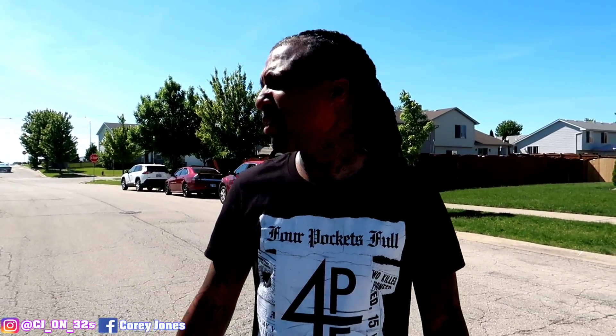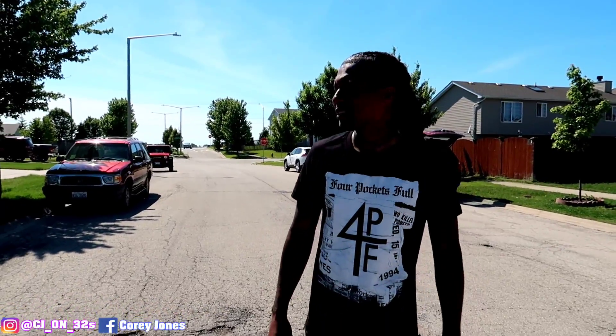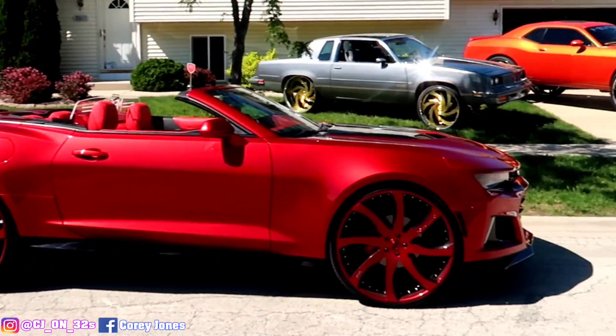What it do, gang? It's your boy CJ on 32s, and I'm back with another video. Y'all see, man, we finally got all the cars out at the house.